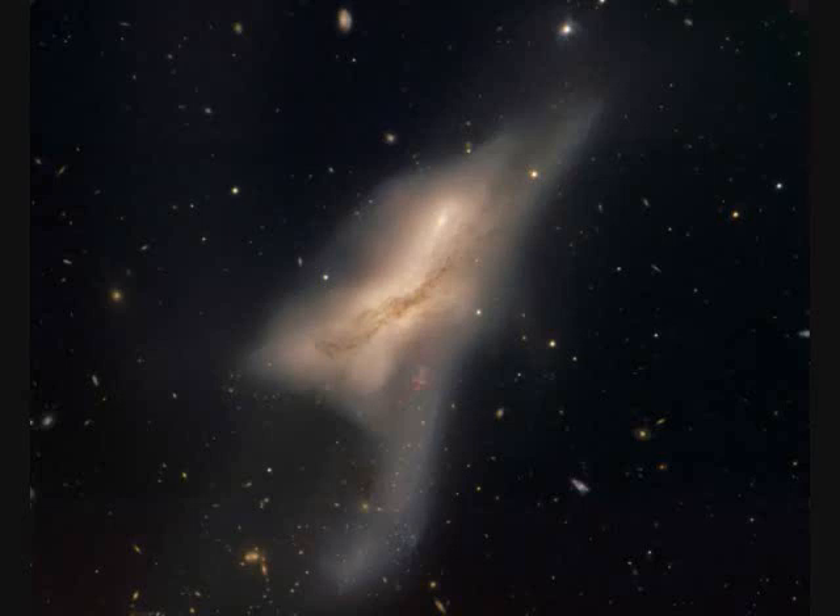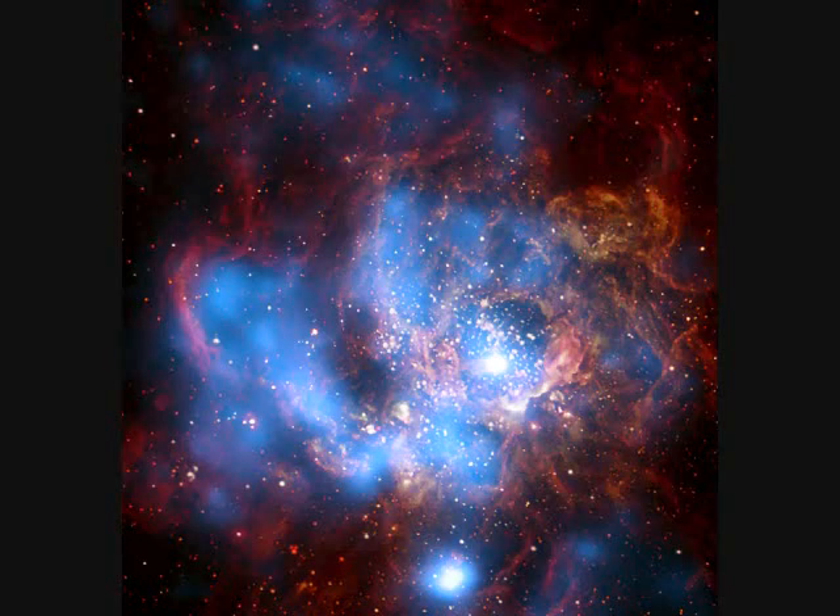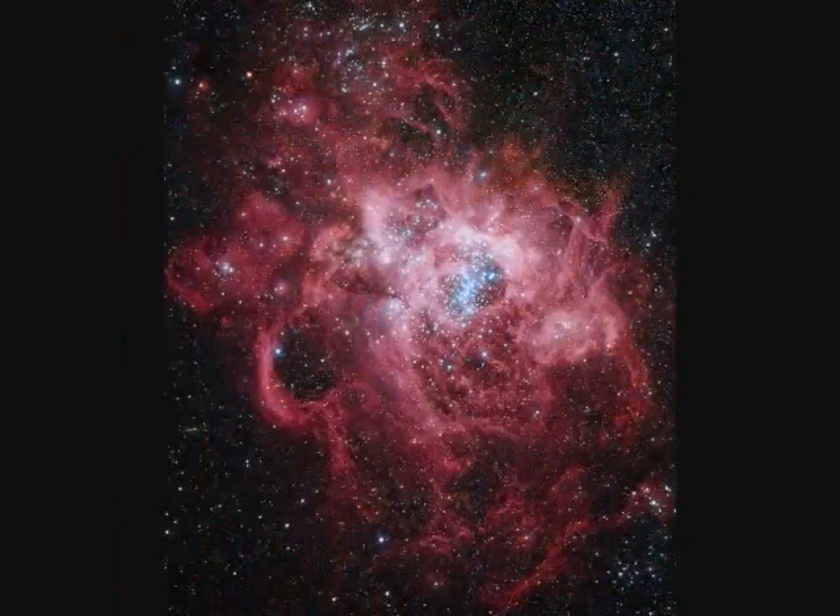NGC-520 is called an irregular galaxy for obvious reasons. NGC-602, in the Small Magellanic Cloud which is M33, is only 5 million years old, spans 200 light years, and is 200,000 light years away. This young star cluster is 100 times the size of our Orion Nebula. It's called NGC-604, and it's 6 million light years away in the spiral galaxy M33.